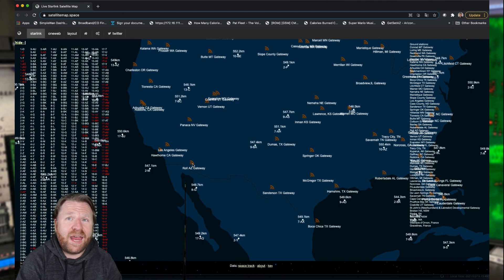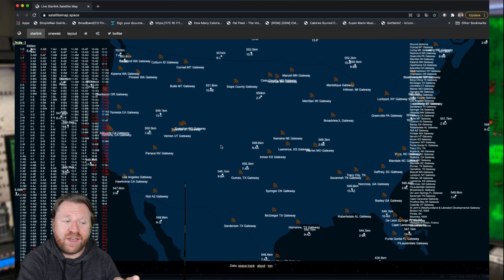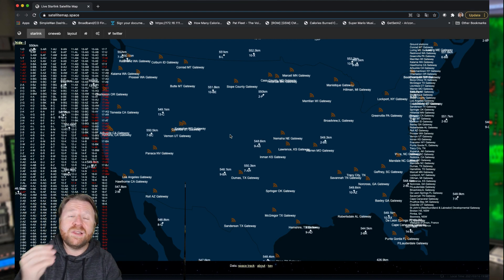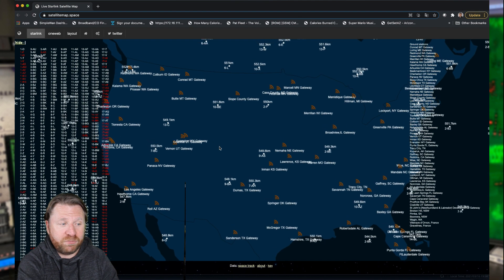If you've got one of these and you've been moving them around already, I would love to hear about it or see what kind of results you're getting. I've linked this website that shows all the satellites and the ground stations in the description below. Would love to know — anybody who's tried to move their dish — how far they've moved it and how far away from the ground station they are.